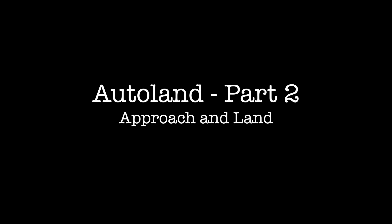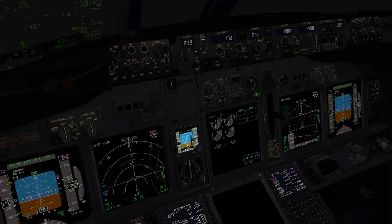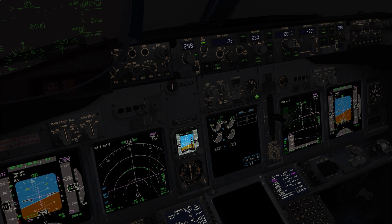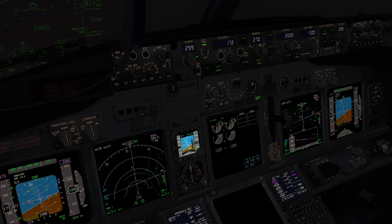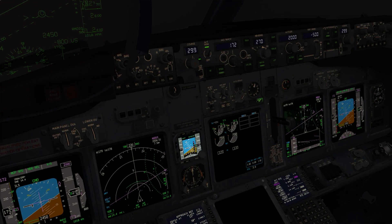Autoland Part 2. Approach and land. India Delta Bravo Whiskey — identify and correct sensing, also identified on the right. Heading 270 set. Checked. APP.